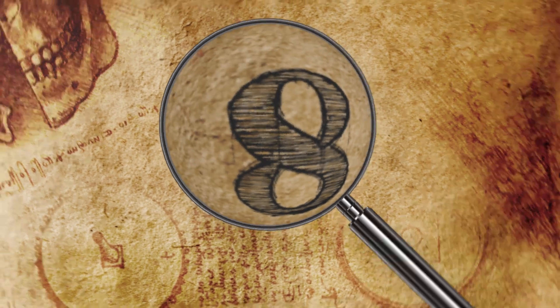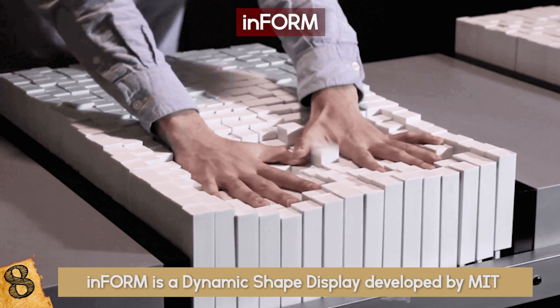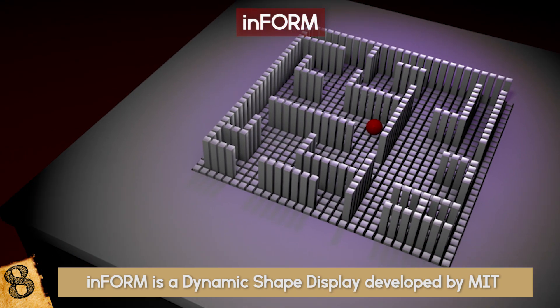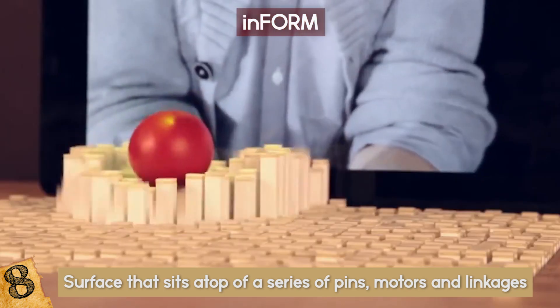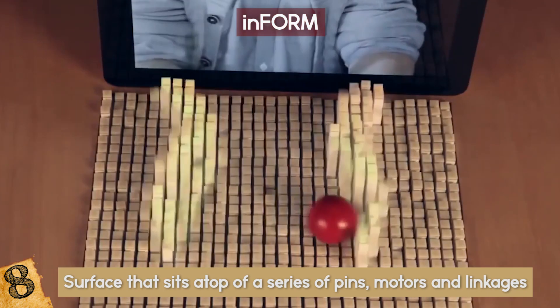inFORM is a dynamic-shaped display developed by MIT that can render 3D content physically. It is a large surface that sits atop a series of pins, motors, and linkages. When things interact with them, the pins can go up or down, providing the user with a wide range of motion.